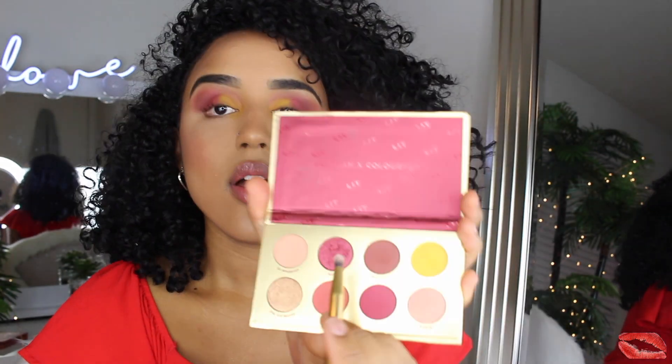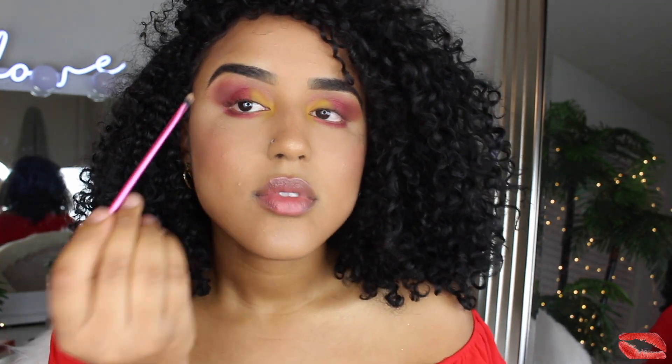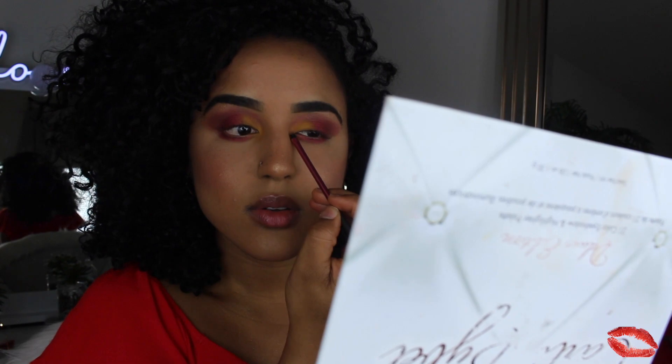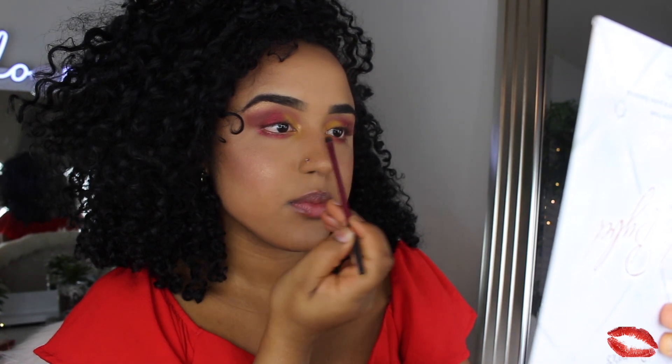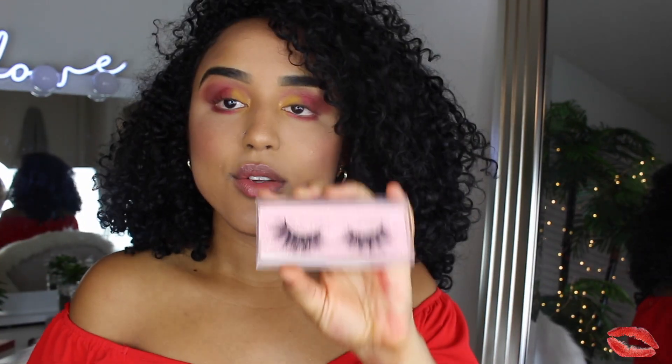We're basically done with the eyes. I'm going to put some eyeshadow on the lower lash line — I'm going with Mercy again, my favorite shade from the whole palette. Then I'm using She Got Money to highlight my brow bone. I was thinking of doing a Kylie-inspired look with a lot of yellow in the inner corner, but I'm just going to keep it as is.